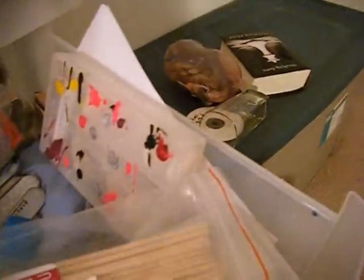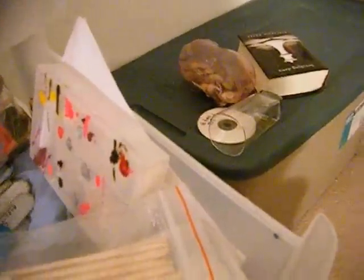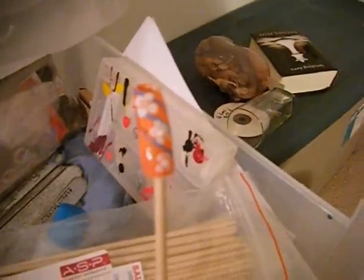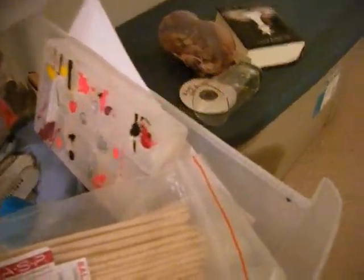These are orange sticks — they're called birchwood sticks. I got these from Sally's. I use them to push back my cuticles and for nail designs, like when I'm doing my practice designs — I just glue a nail on to use it as a canvas. More nail files back there. I don't even know what's in there, that's just a bunch of stuff.